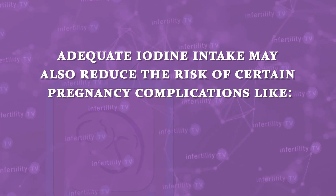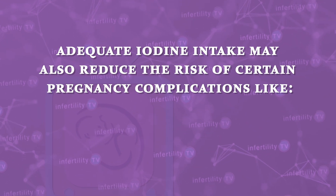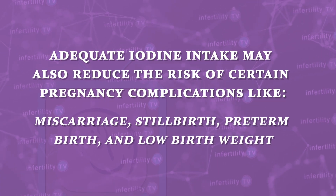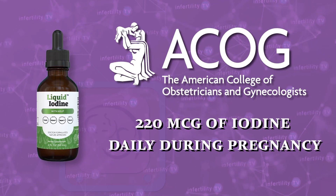Adequate iodine intake ensures that the mother can produce enough thyroid hormone for herself and to supply the fetus. Some studies suggest that adequate iodine may also reduce the risk of certain pregnancy complications like miscarriage, stillbirth, preterm birth, and low birth rate. ACOG recommends 220 micrograms of iodine daily during pregnancy.